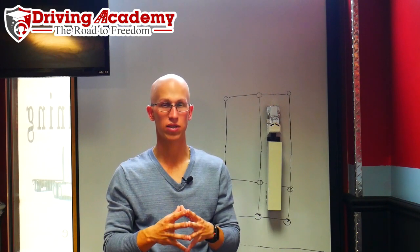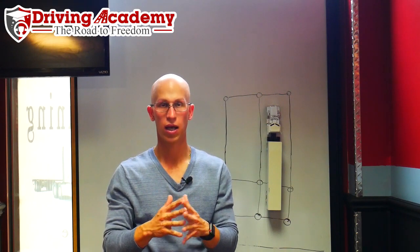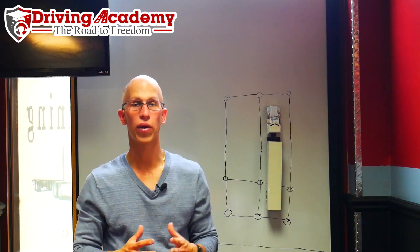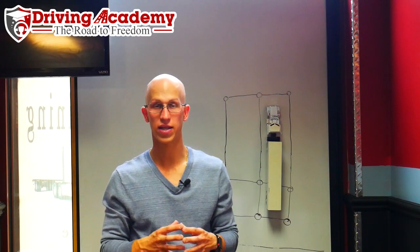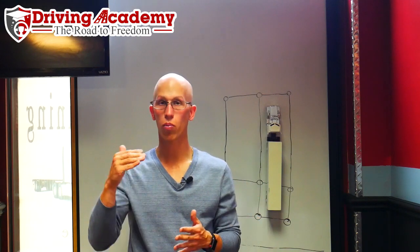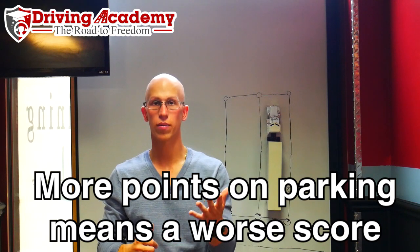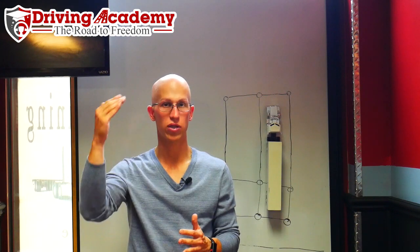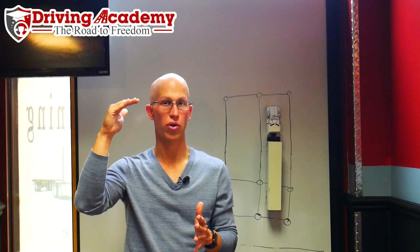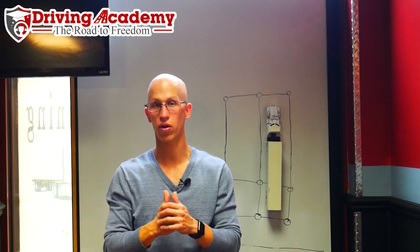Each one of these skills is going to be tested individually. However, all three skills are going to be graded in one section. The grading works on a point system — and in this case, it's like golf: the more points you get, the worse it is. Every time you do something incorrectly or don't follow directions, you're going to get a certain amount of points. Once you reach the threshold of 12 points, you fail automatically.